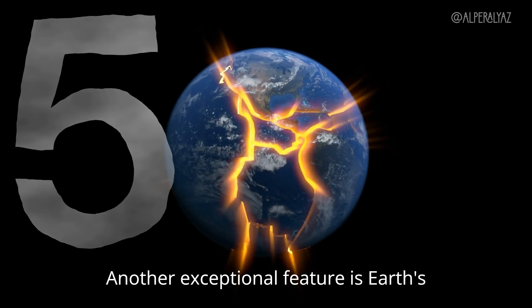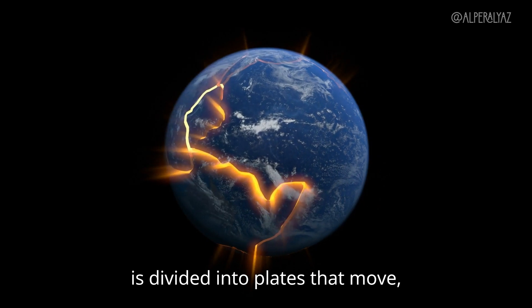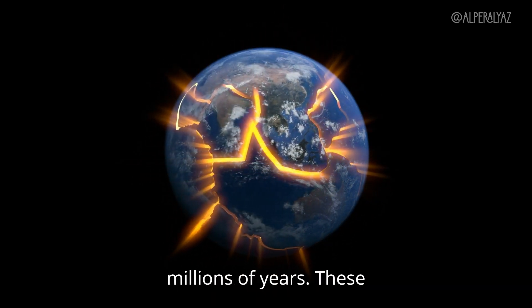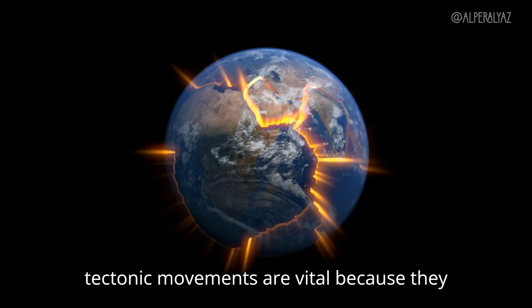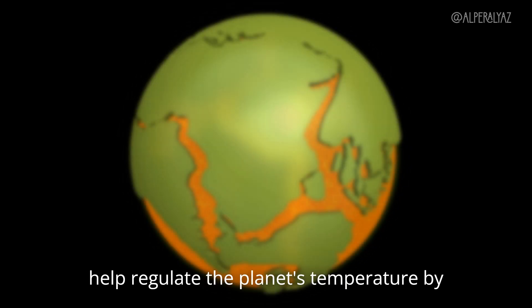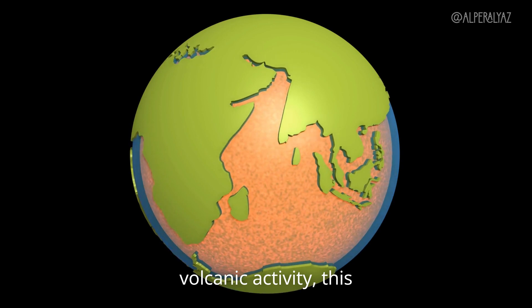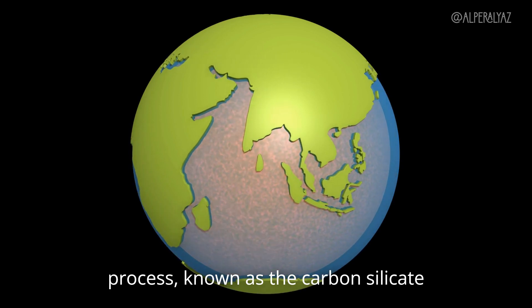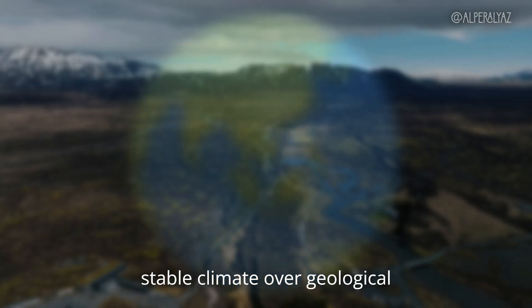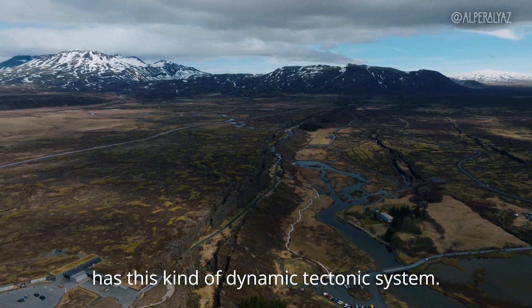Another exceptional feature is Earth's active tectonic plates. Earth's crust is divided into plates that move, collide, and reshape the surface over millions of years. These tectonic movements are vital because they help regulate the planet's temperature by recycling carbon dioxide through volcanic activity. This process, known as the carbon silicate cycle, is essential for maintaining a stable climate over geological timescales. No other planet we know of has this kind of dynamic tectonic system.